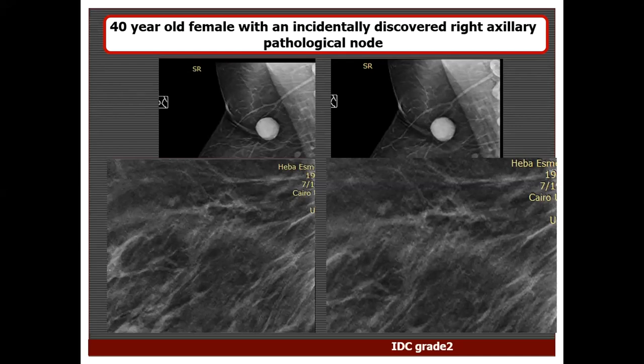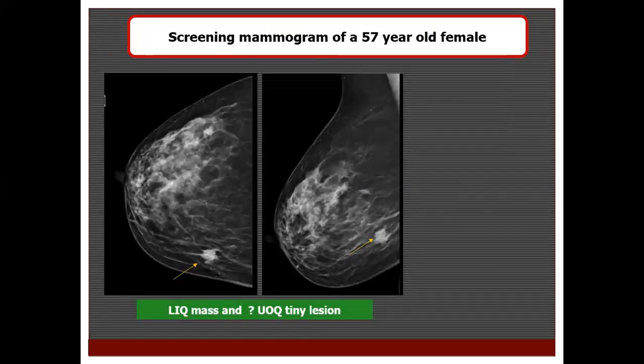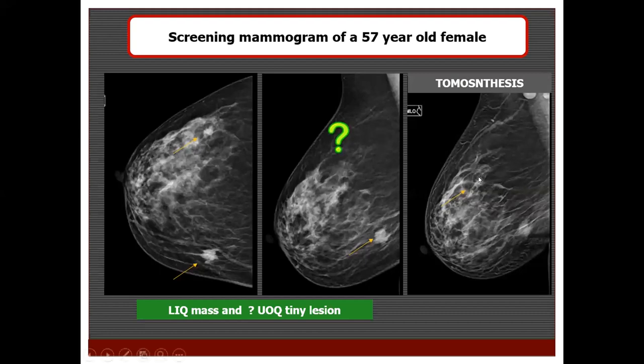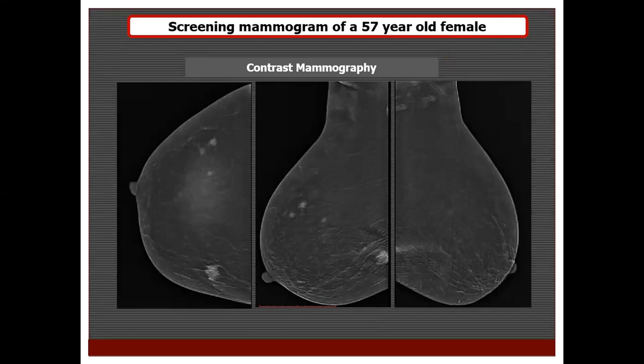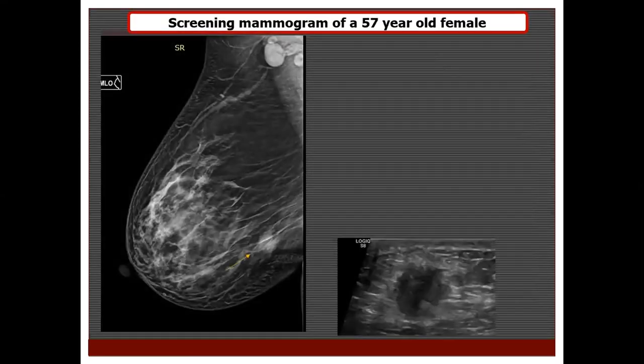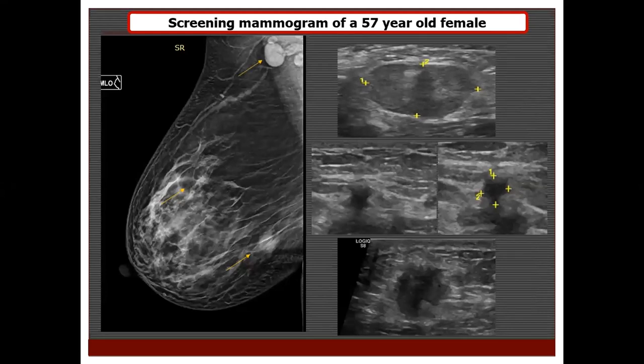A 57-year-old had a spiculated lesion in the left breast and a subtle lesion in the outer quadrant that was uncertain even on tomosynthesis. Applying AI marked both lesions with a high abnormality score; both were biopsied and turned out to be multicentric invasive duct carcinoma. Contrast mammography even showed more lesions than those identified on tomosynthesis and AI. On ultrasound, the spiculated mass lesion in the lower breast quadrant and the upper outer tiny spiculated lesions were confirmed along with pathological axillary lymph nodes.